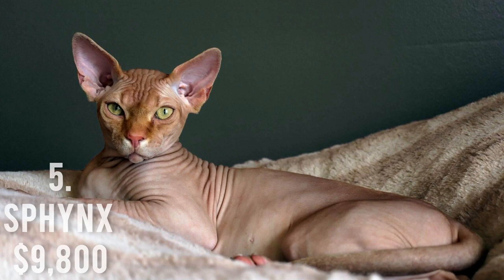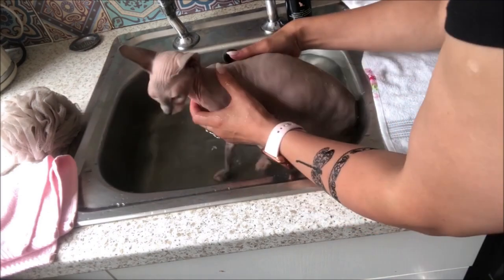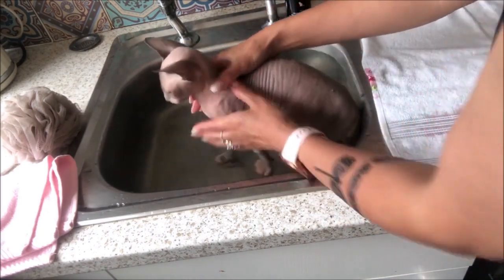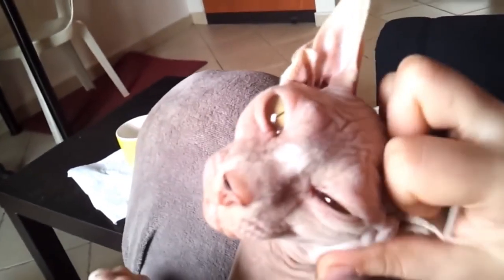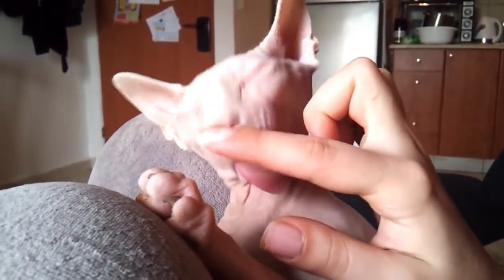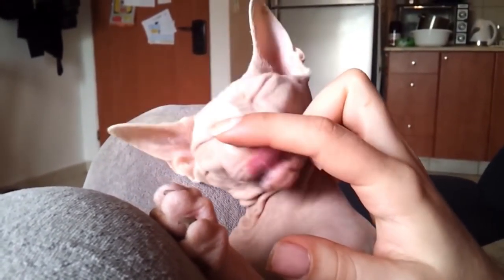Number 5: Sphinx, $9,800. How could anyone fail to notice this balding wonder with big ears and eyes? A genetic abnormality that causes the sphinx to lack hair only affects its need to be kept warmer than its furry counterparts. This indicates that they enjoy dressing up in sweaters, blouses, and other chic cat accessories. It has a silly, playful personality and enjoys cuddling with its owners.